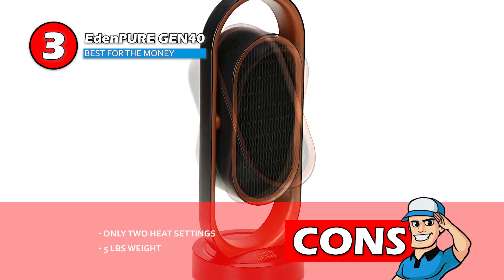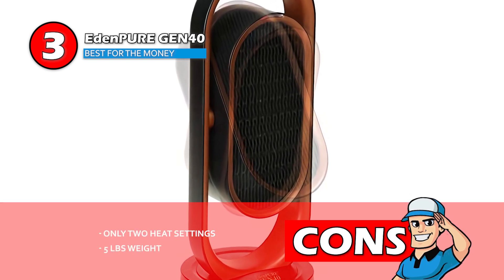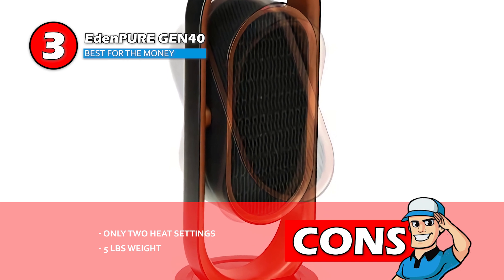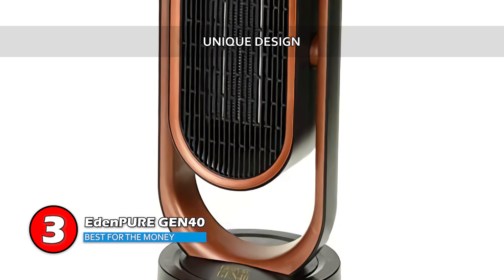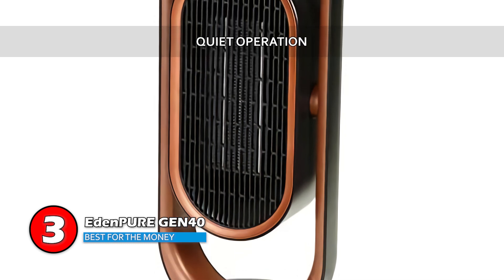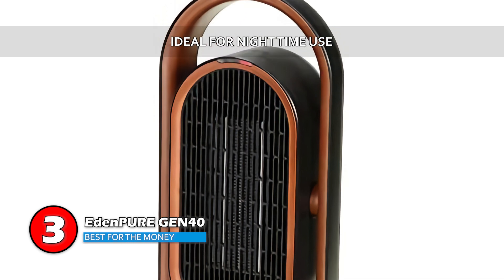However, it only has two heat settings to choose from. And weighing five pounds, the unit has more chances of tipping over. The bottom line is, it has a unique design. It's highly suitable for light sleepers or anybody looking for a quiet unit, and it's ideal for nighttime use.